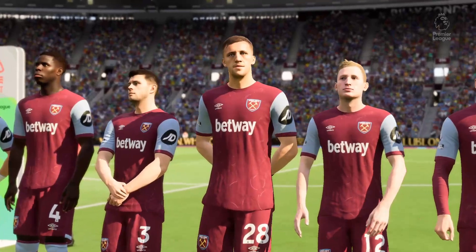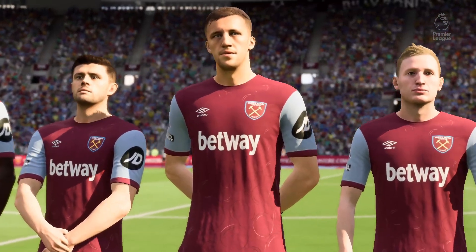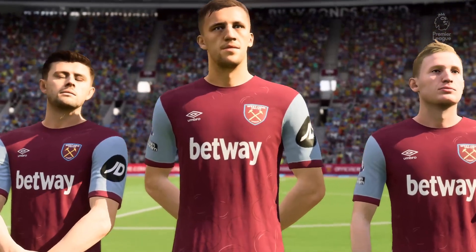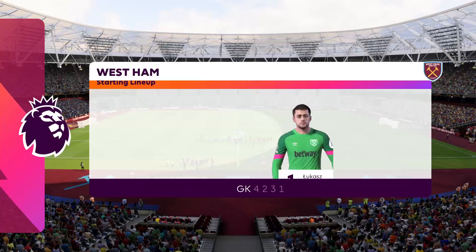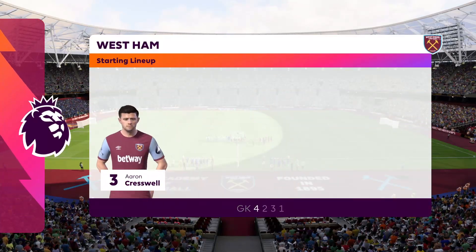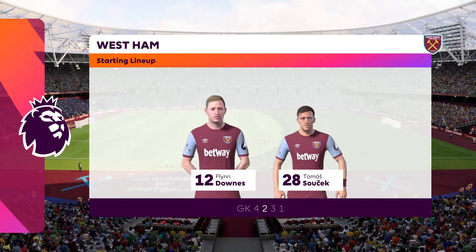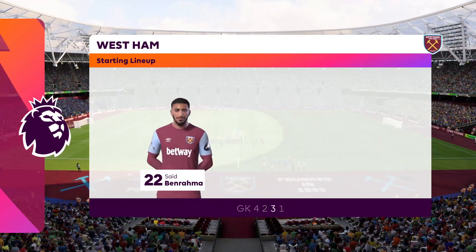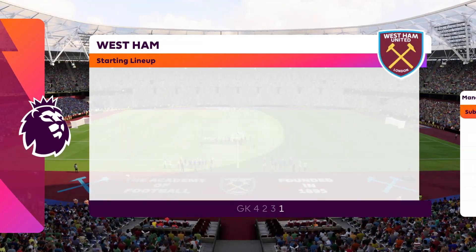And the starting lineup for West Ham United. Well in this 4-5-1 shape it will be interesting to see how close the wide midfield players get to their main striker. Will they stay wide or play through the inside right and inside left positions? We'll have to wait to see how it develops.